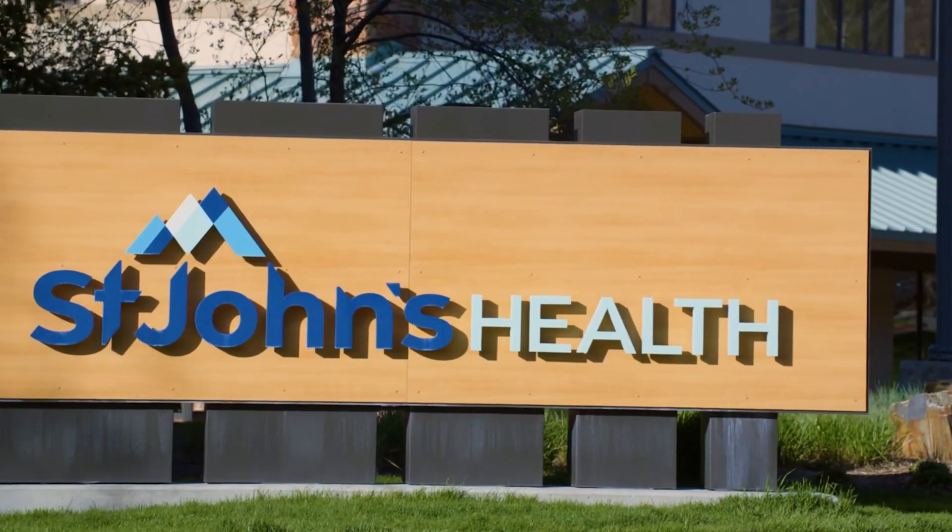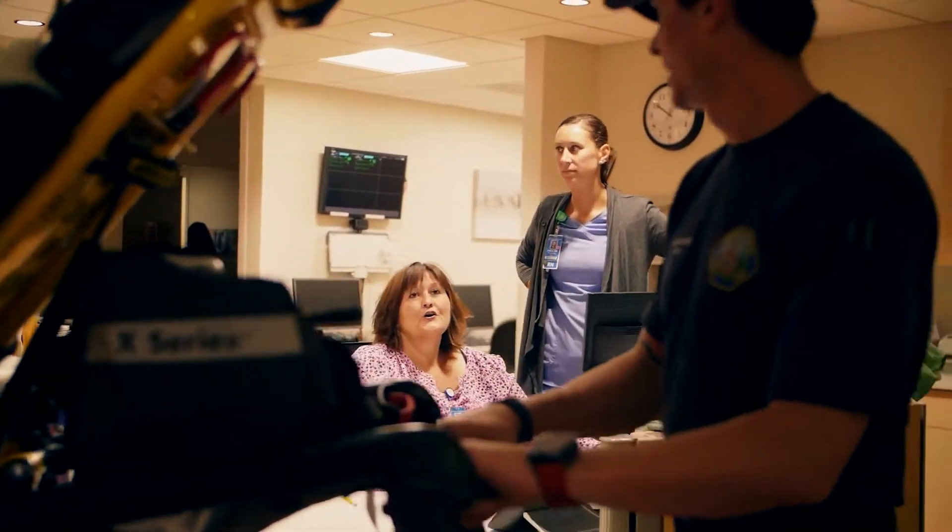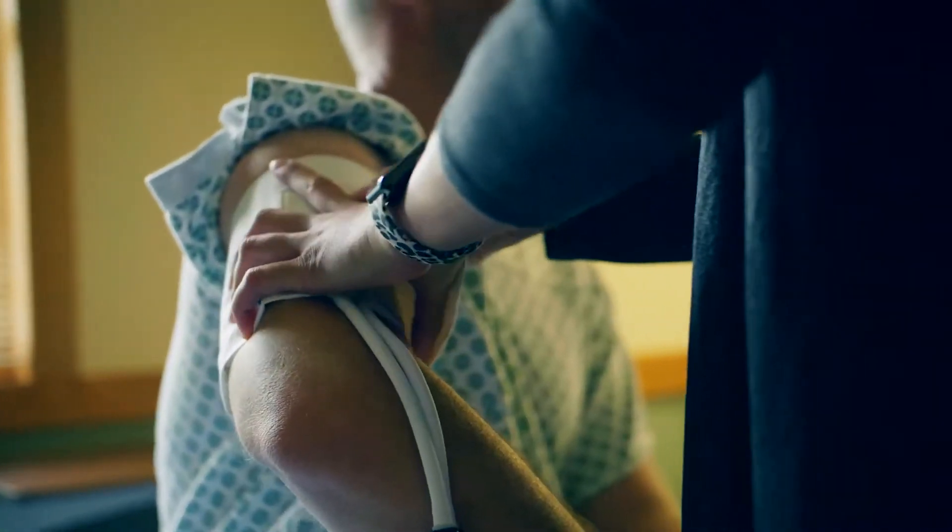St. John's Health is a health system. We provide all levels of health care from emergency room, long-term care facilities, family medicine, women's health, and from a security perspective,